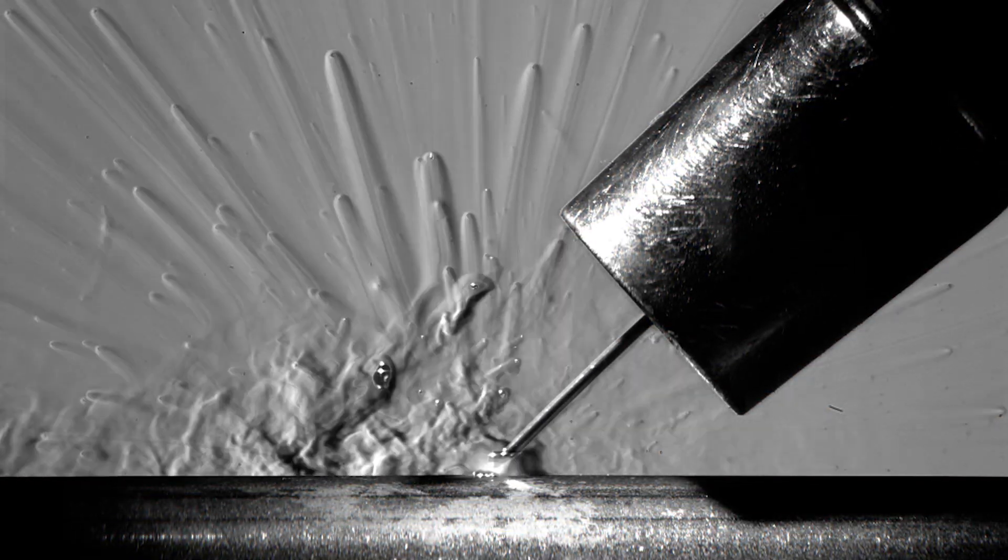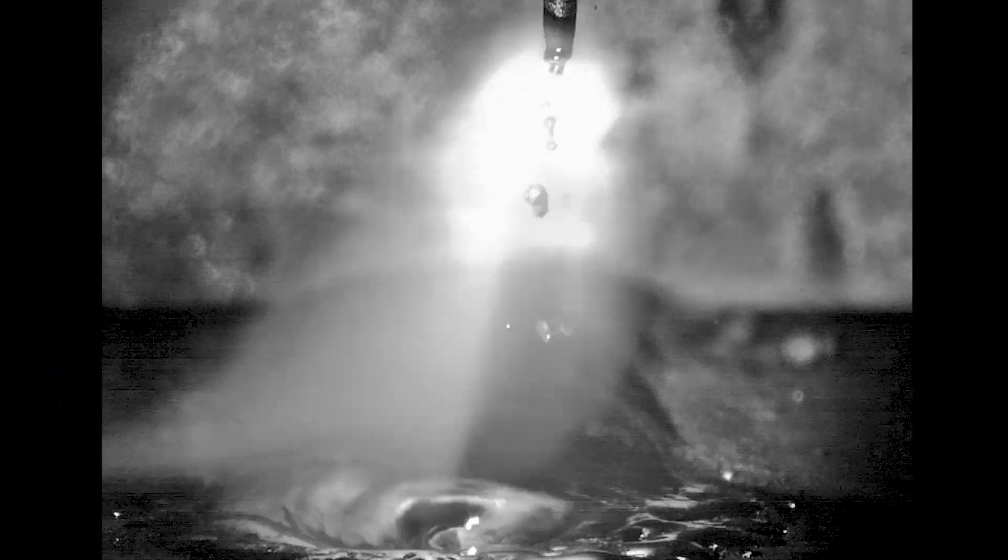Welding, flows, droplets, sprays and jets, ballistics, explosions and shockwaves.